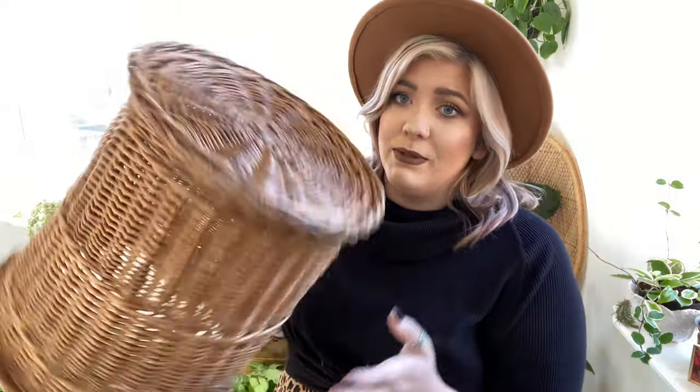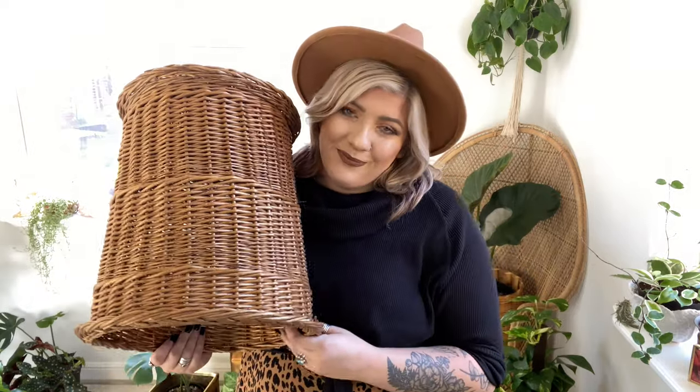The last item is this really large wicker basket. If you've seen my Bromeliad video, I flip this upside down and use it as a plant stand. So that's another thing to think about — if you're getting bigger baskets like this, you don't have to use it as a cover pot. You can use it as a plant stand, which I do all the time. Now let me show you how I styled these things.